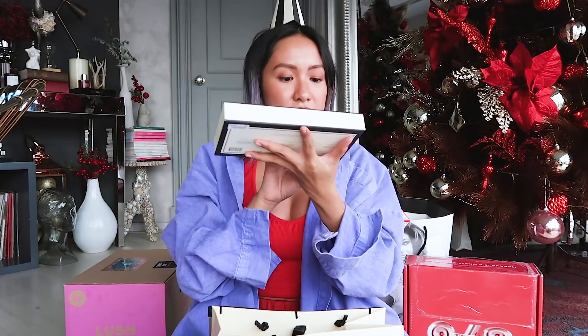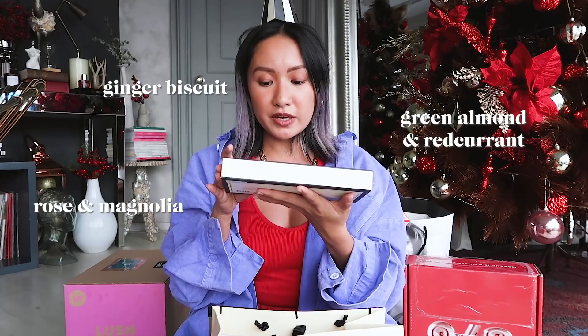I love small bottles. So the fragrances are: Ginger Biscuit, Green Almond and Red Currant, Rose and Magnolia, White Moss and Snowdrop, and Orange Bitters. It's like everything is so good I can't decide — I'll decide later. Thank you Jo Malone, I love your perfumes!